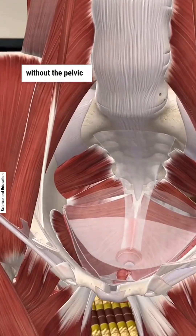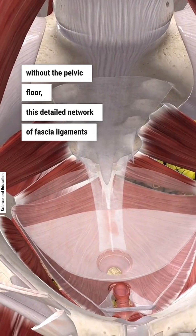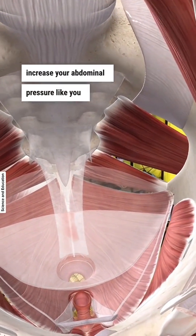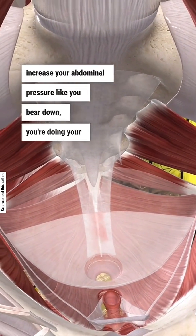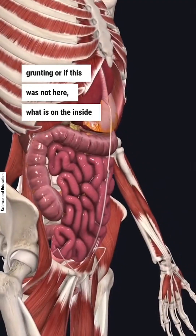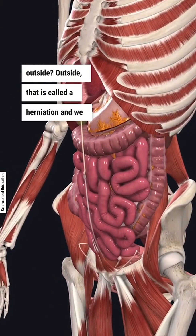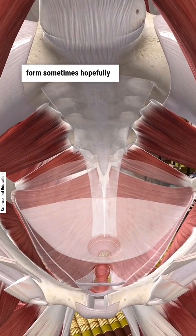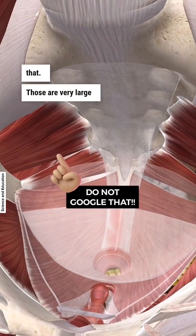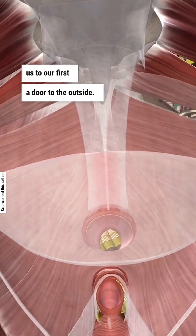Now without the pelvic floor — this detailed network of fascia, ligaments, and muscles — this would just be open. And so when you increased your abdominal pressure, like you bear down, you're doing your grunting, if this was not here, what is on the inside would be on the outside. That is called a herniation. We have those in small form sometimes. Hopefully no one has experienced anal prolapse or anything like that — those are very large herniations. And that actually leads us to our first door to the outside.